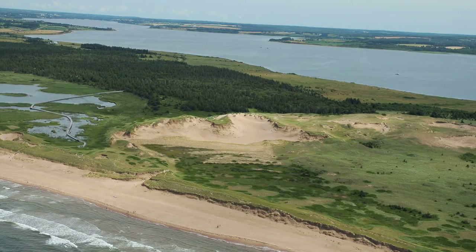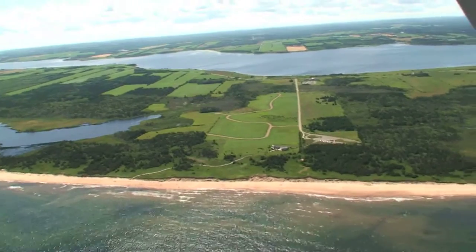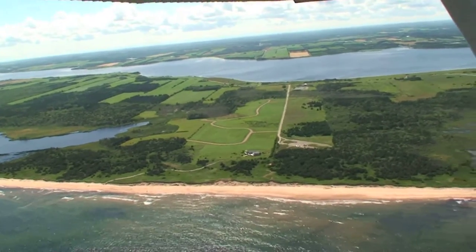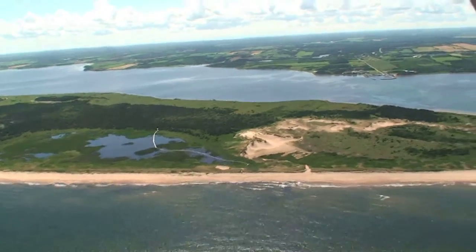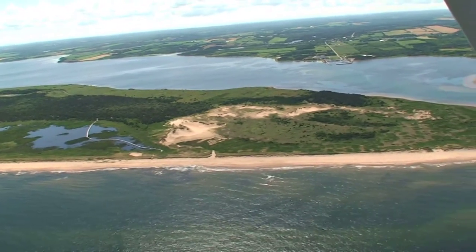The beach is white, almost pink. You can walk for miles in either direction. The community took over 25 years of hard negotiating and extremely difficult development because it was in such an eco-sensitive area.